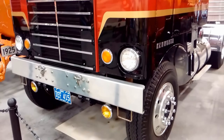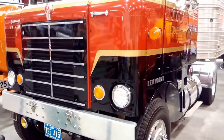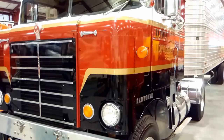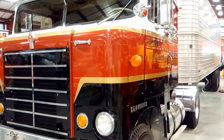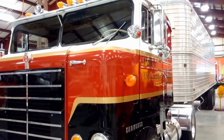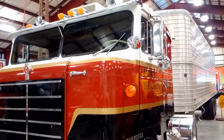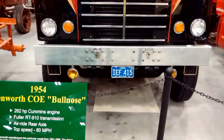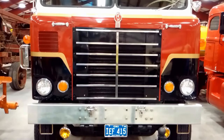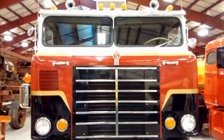1954 Kenworth COE, nicknamed the Bullnose. It had a 262 horsepower Cummins engine with a Fuller RT-910 transmission and air ride rear axle. Top speed was 60 miles an hour. Kenworth manufactured this particular model from 1951 to 1958.